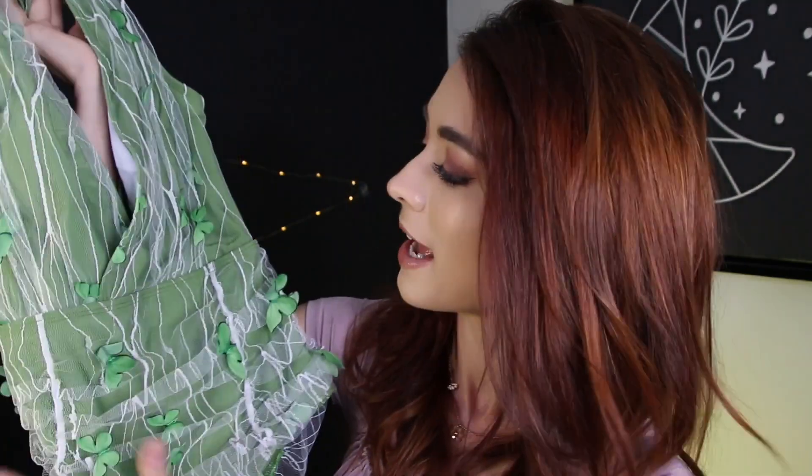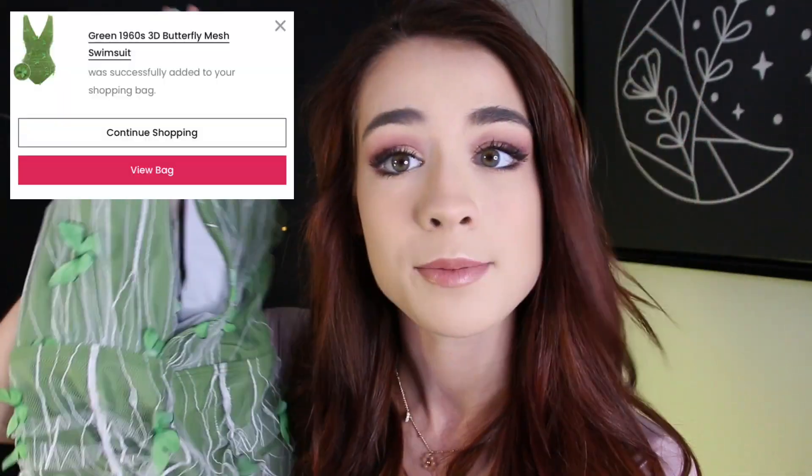The next piece is this absolutely stunning 1960s inspired green mesh one-piece swimsuit. Y'all know how I love my swimsuits — this one is definitely staying in the collection because of how intricate and detailed it is. Look at this cute little butterfly print — it's everywhere. I feel like Tinkerbell every time I put it on. Their shipping is pretty quick too; I got all my pieces within eight business days. I absolutely love this.